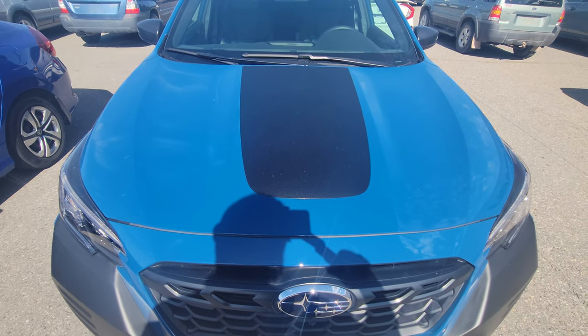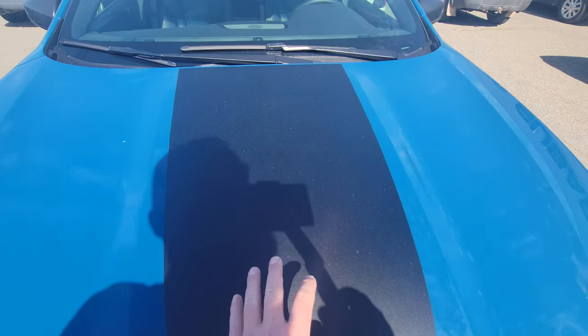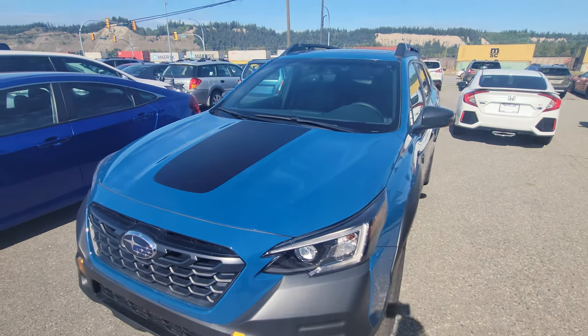It's a decal — sticker, whatever you'd like to call it. It's matte black, so the idea is this reduces glare for the driver. Matte will cut that sunlight. I didn't think it would work that well, but it actually worked surprisingly well — I was shocked.